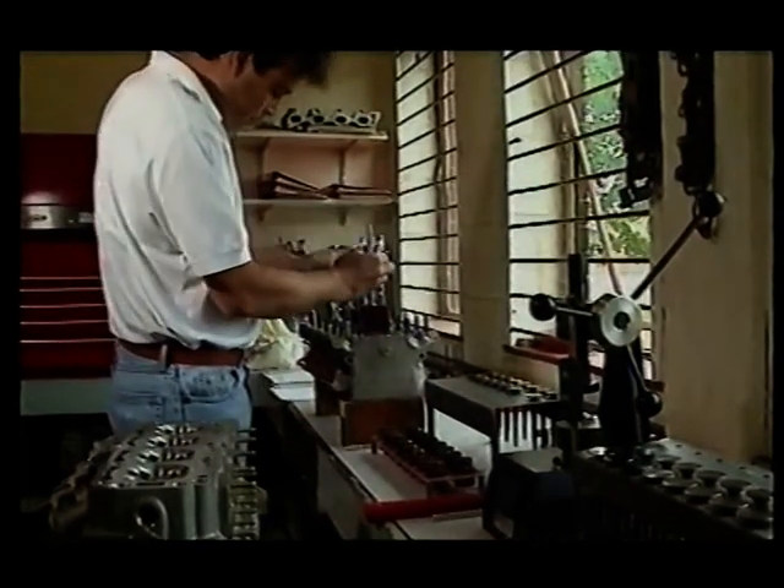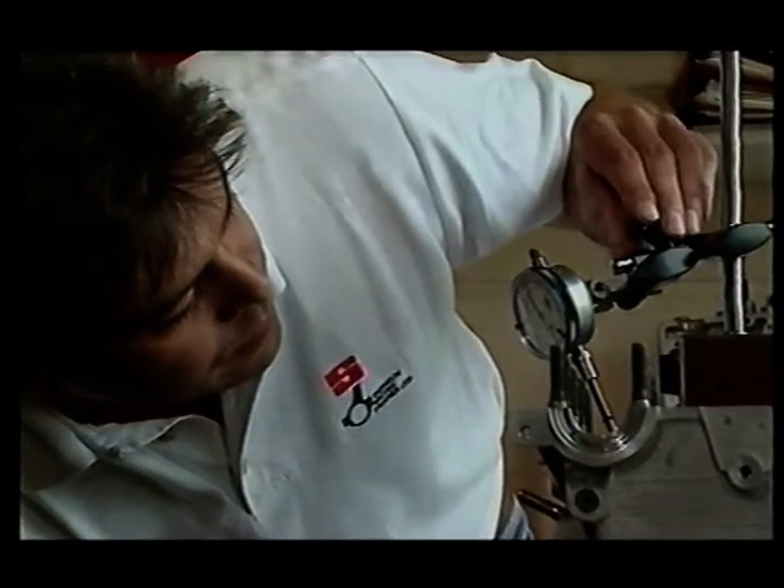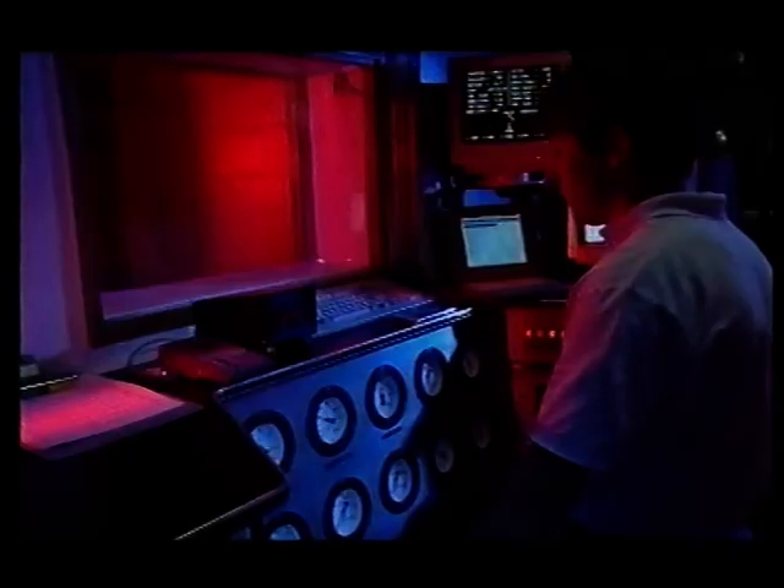An engine like this is the product of experience and common sense, a constantly evolving project. Every engine that Swindon build goes on the testbed to quantify performance, to check for leaks and make sure that every element of the engine is working to maximum efficiency.